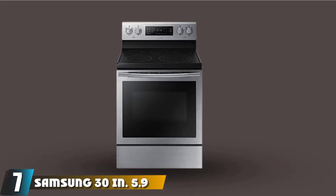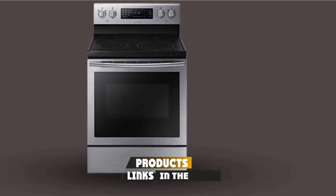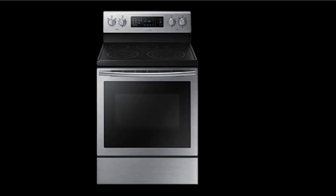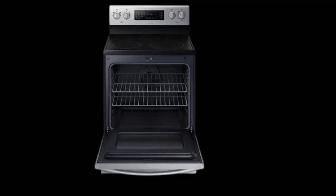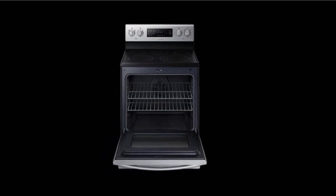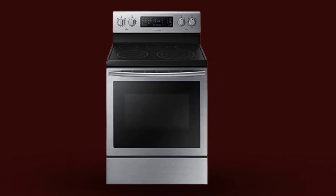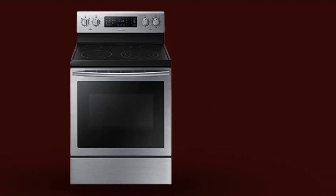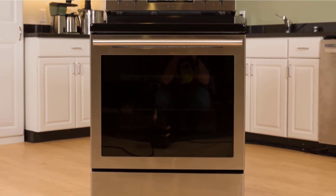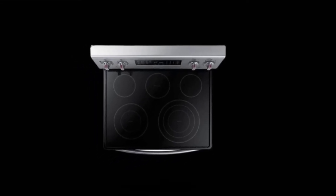Moving on to number seven: the Samsung 30-inch 5.9 cubic foot Electric Range. With its versatile and powerful cooktop and spacious oven capacity, this Samsung electric range is one of the best in its class. It features a five-burner top, including two front burners with 9-inch and 6-inch dual heating elements for different size cookware. The glass top makes cleanup easy, and an ample 5.9 cubic foot oven provides plenty of room for multiple dishes. A self-cleaning option features three settings, controls are safely located in the back, and a storage drawer offers space for baking sheets. It comes in stainless and black stainless finishes.